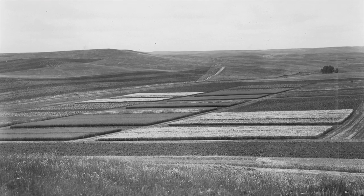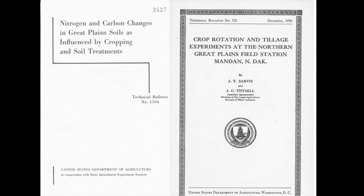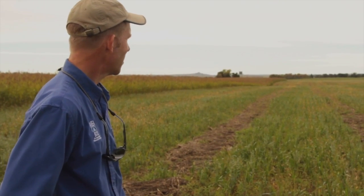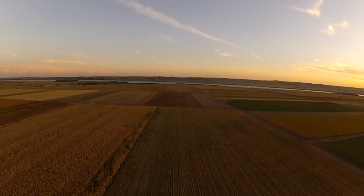Mark Liebig stands on the shoulders of giants as he looks at the long-term effects of dynamic cropping systems. For our region, our research has found that a dynamic cropping system is probably the most sustainable. A dynamic cropping system is an approach to crop sequencing where you're making decisions on what to plant every year.